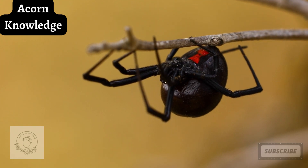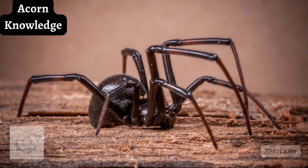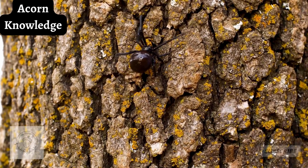They were dubbed widows because of the tendency of females to eat their mates. Black widow spiders are in the scientific genus known as Latrodectus, which are widow spiders and include black and brown widow spiders. The genus contains 34 species, and over 30 of them are true black widow spiders.